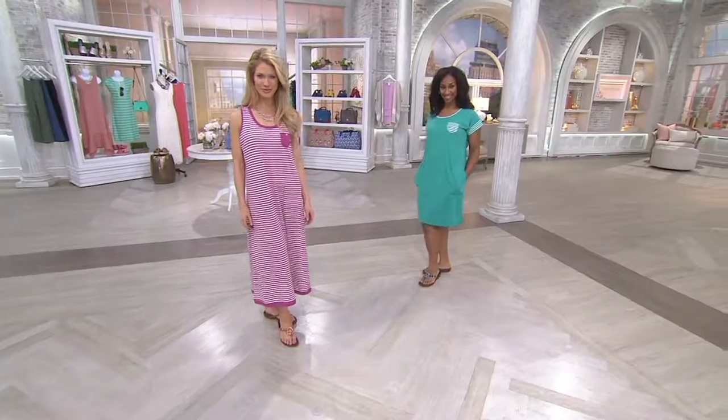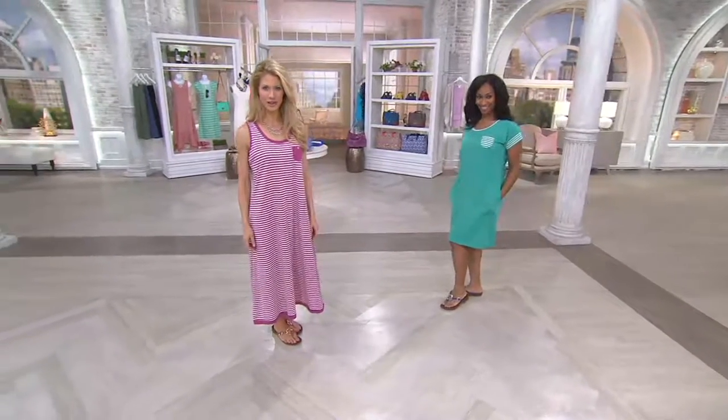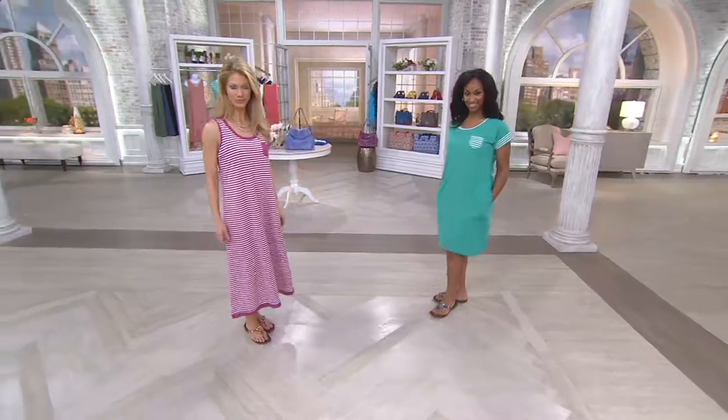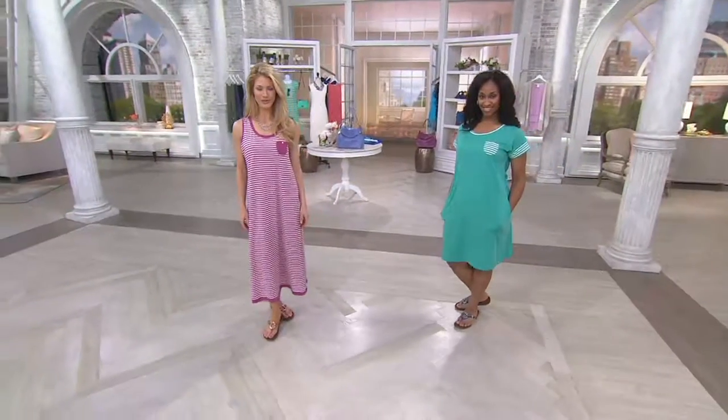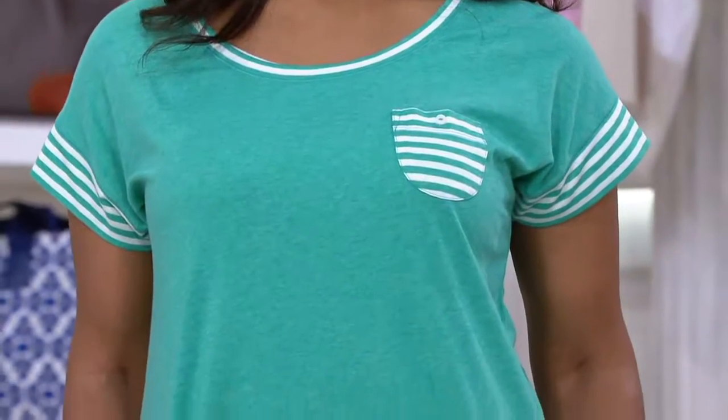Carol Hockman brings us the most soft, most yummiest sleep and loungewear that you can find. At high-end department stores, you'd pay $100 easily. Here you're getting two pieces — two for $59.98. It's a striped tank maxi and a sleep shirt.